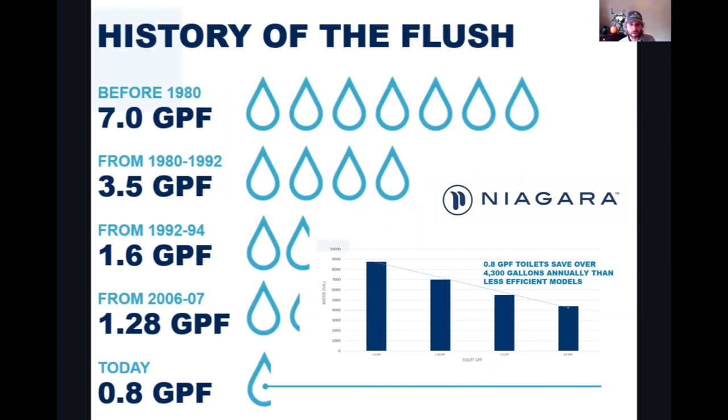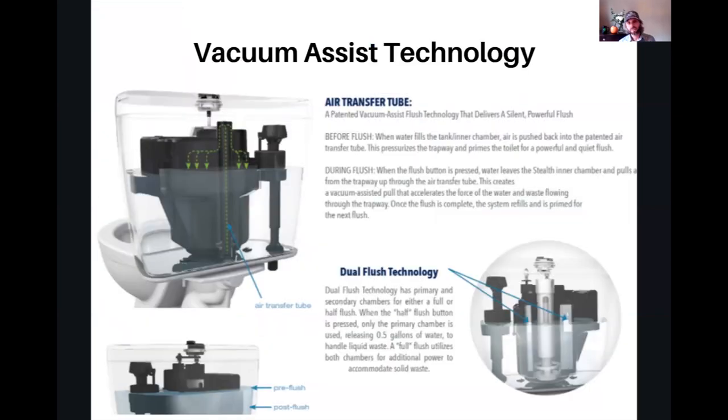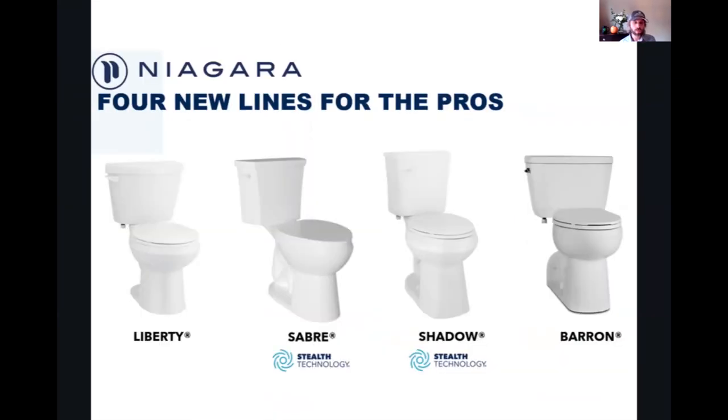Huge thanks to our second tier sponsor, Niagara. They want to talk about the history of flushing toilets and how we're on our way down to 0.8 gallons per flush, if not lower, using vacuum-assisted technology, which is different from pressure assist and works much more efficiently. They've got their Stealth — their most efficient — all the way down to a dual flush at 0.5, plus a new line with both Stealth Technology and pressure assist options.